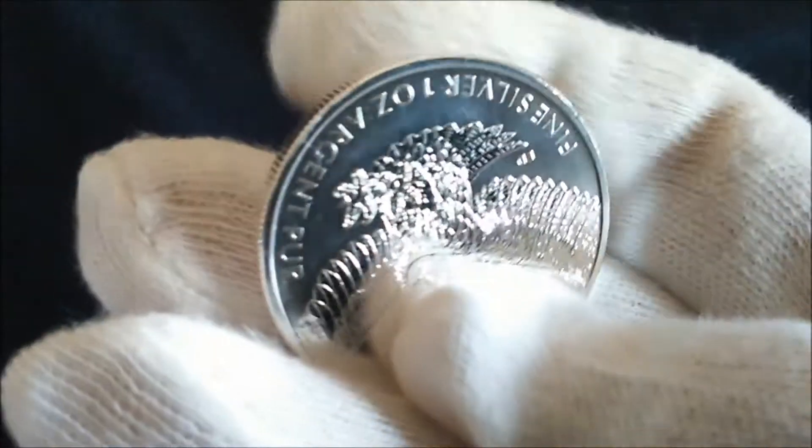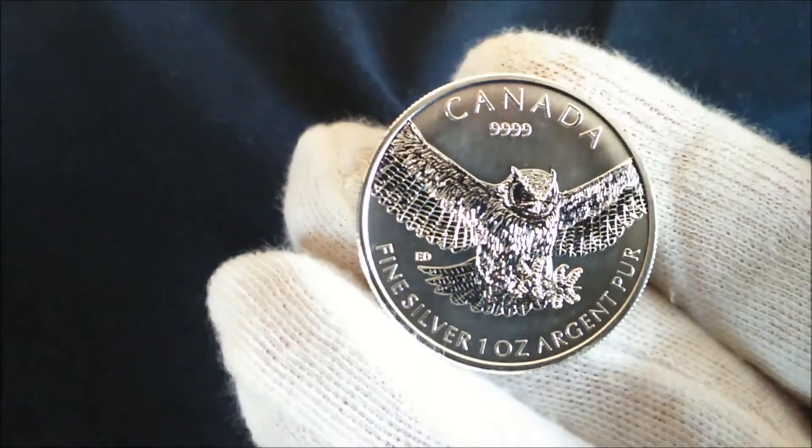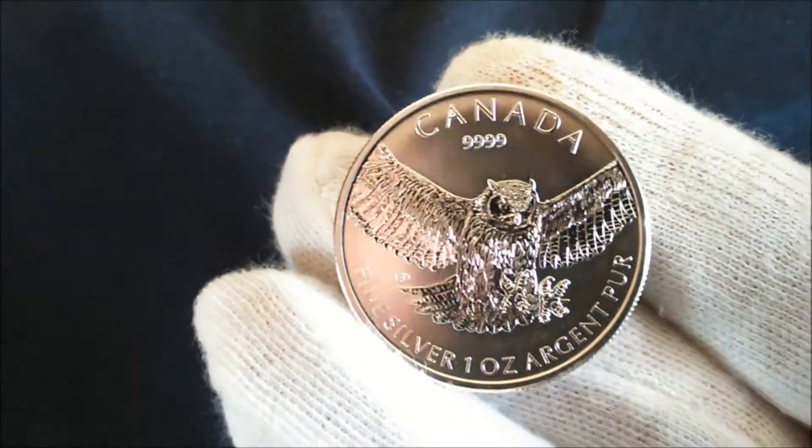The buyback price on this is £10.35, which is not bad at all. So there you go — the Great Horned Owl from the Canadian Mint. Please leave your comments in the box below, thanks for watching.